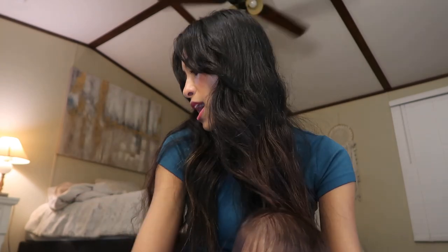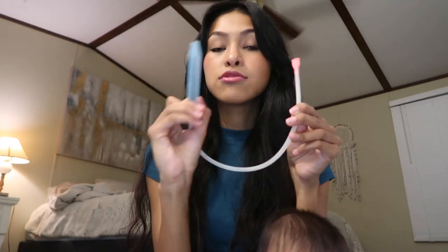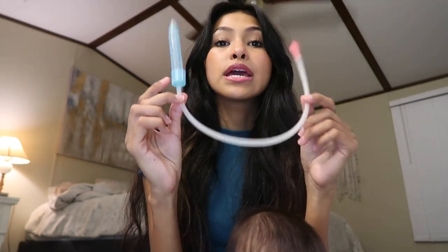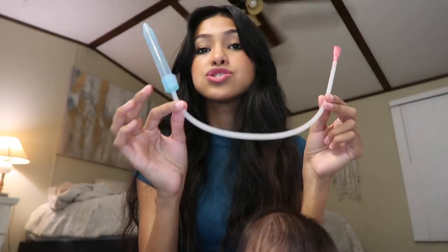The next thing I loved was the NoseFrida. Everyone raves about it — you put it in their nose, suck, and it pulls all the boogers out. There's a filter so nothing gets in your mouth. He got the flu and had congestion, and I still use this thing because it's so easy. They're inexpensive and so convenient.